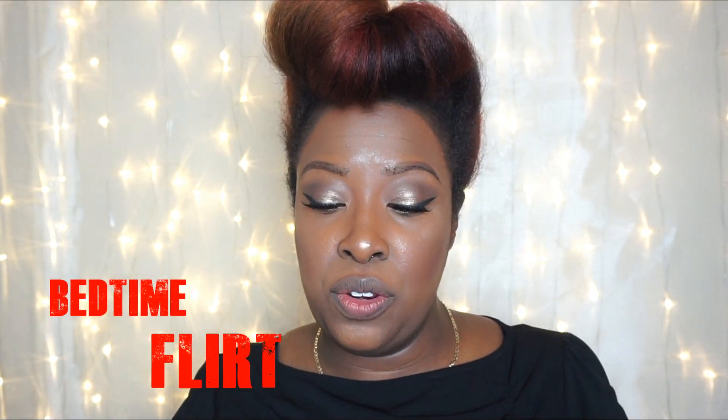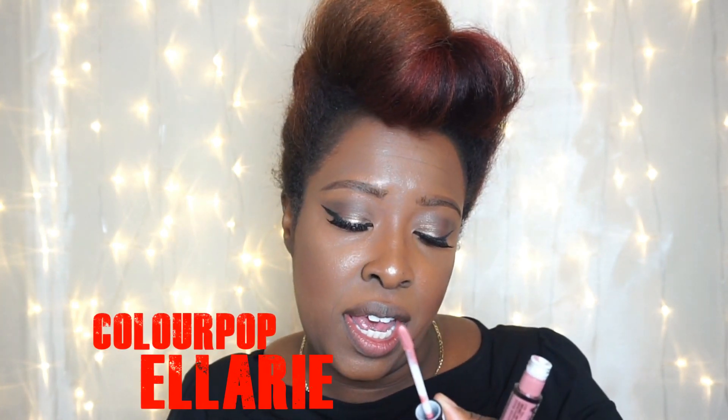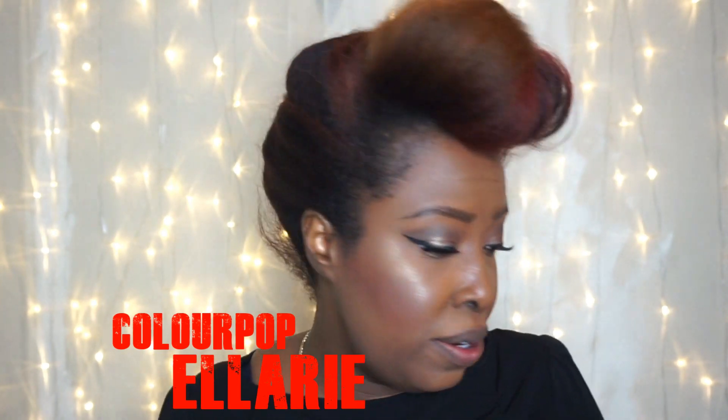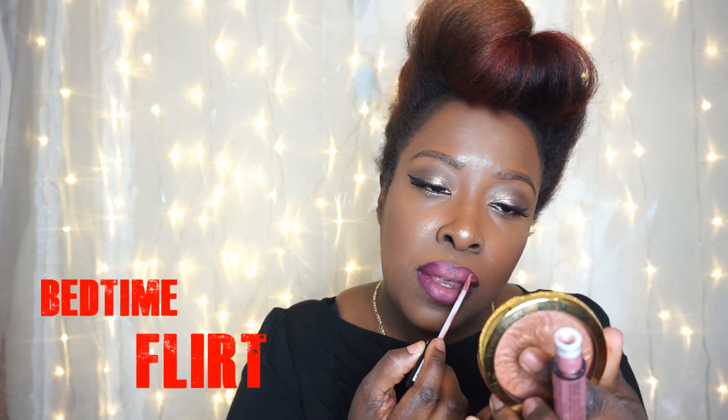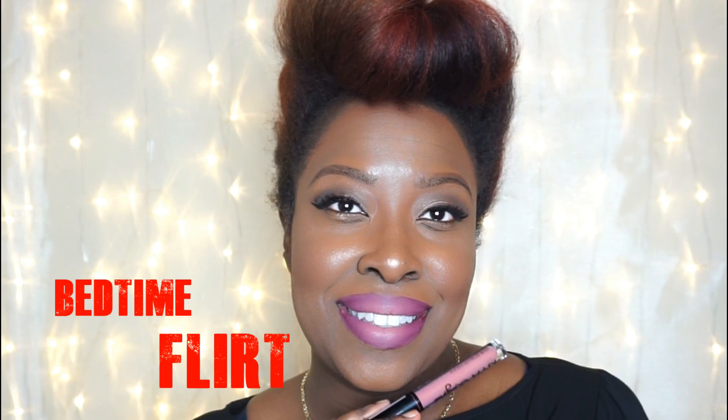This next one is a very light pinky nude. In order for it to work, I'm going to line my lips with the Colourpop Cosmetics lip liner in Ellery — this is like my favorite lip liner, it's like a dark mauve-y purple color. This is shade 08 and it's called Bedtime Flirts, and I lined my lips with Colourpop Cosmetics Ellery Lip Liner.